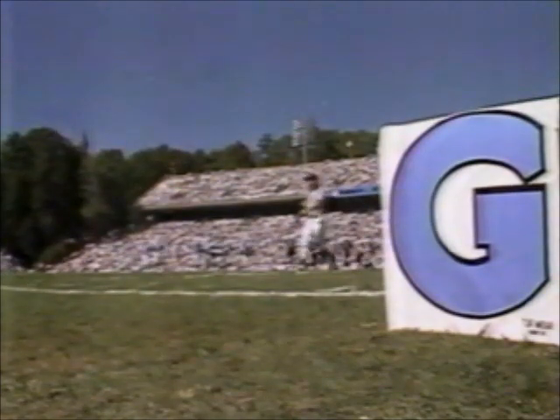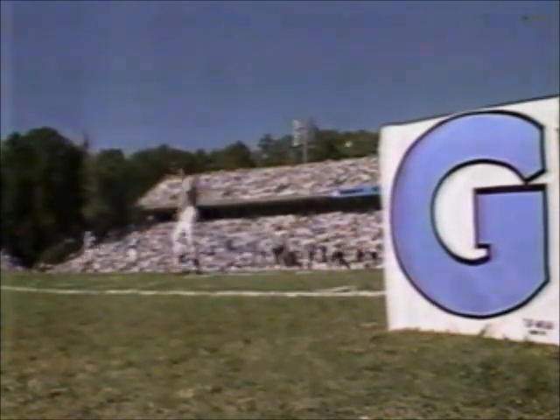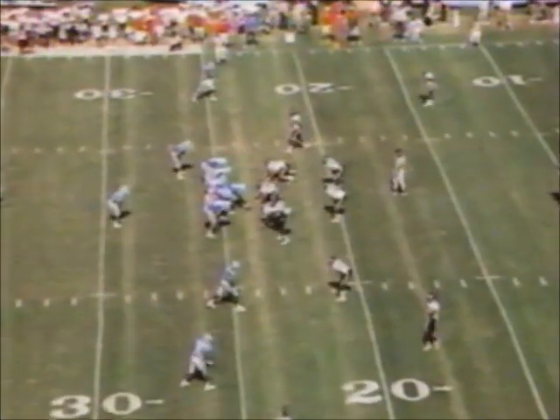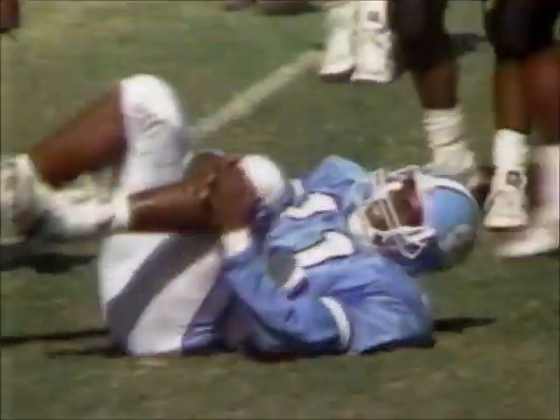Third down and a long six for North Carolina, as Corey Holiday checks in as an extra wide receiver to go with Julius Reese and Randall Felton. Burnett dropped the ball, picks it up, and dives to the 20. Short of the first down — will bring up fourth down and two, and another situation coming up for Mack Brown. Do you play for the tie here?